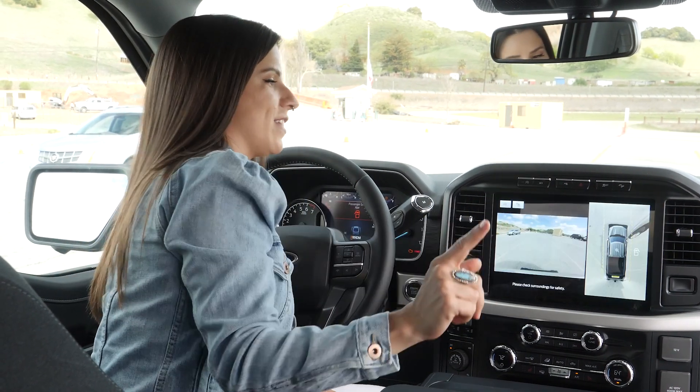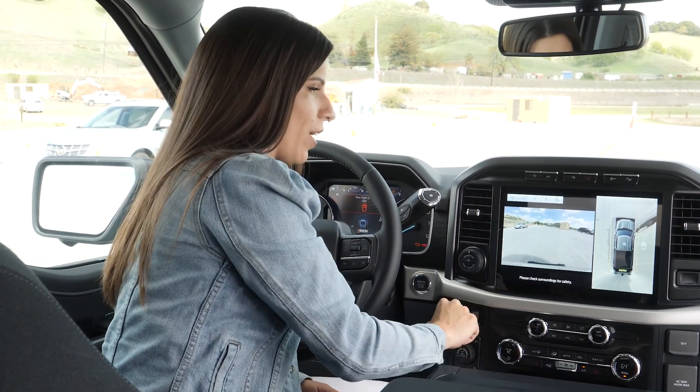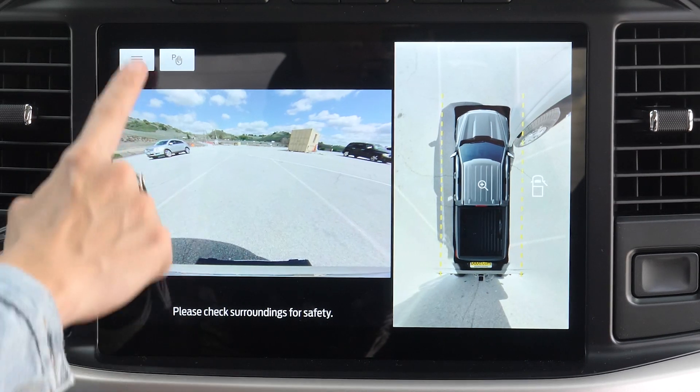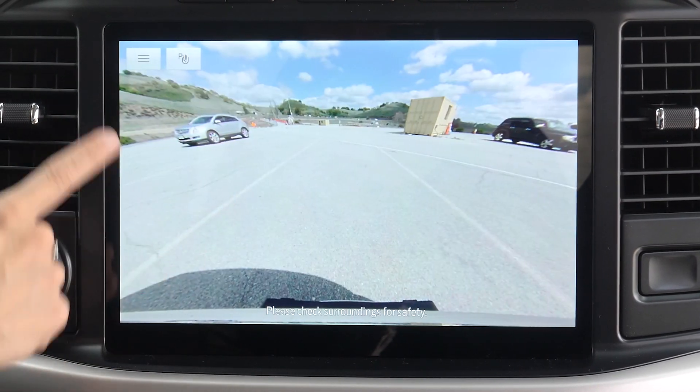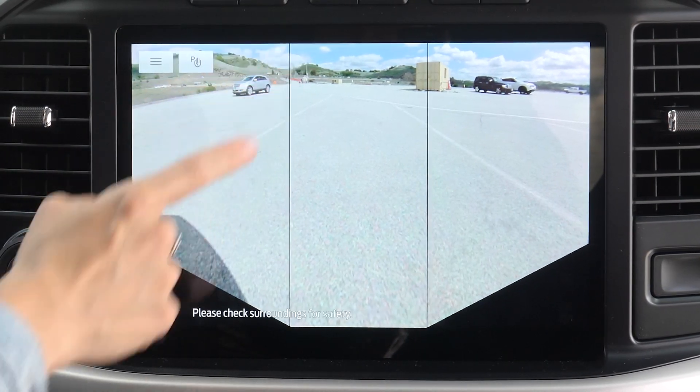Sometimes controls are hard to find — they could be up here on your steering wheel or to the left of your steering wheel — but with Sync 4 everything is centrally located and really easy to access. You can also get a 360 camera, which is always really handy to have on a pickup truck. You can control all the different angles and ways to see your truck, even a bed view camera.